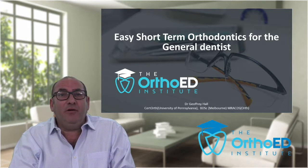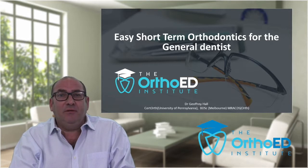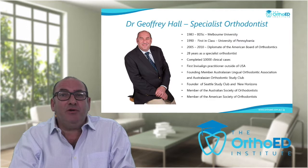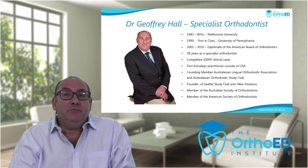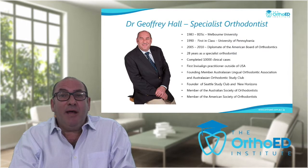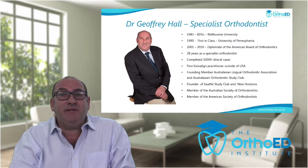Welcome everyone to our webinar entitled 'Easy Short-Term Orthodontics for the General Dentist.' I graduated from the University of Pennsylvania doing my postgraduate orthodontic degree in 1990, so I'm now 30 years into orthodontic practice. I've completed over 10,000 orthodontic cases and I'm very interested in continuing education for the general dentist. I founded the Seattle Study Club and the New Horizons Study Club. My claim to fame was being the first practitioner outside of the United States to perform Invisalign treatment, bringing it to Australia back in 1999.